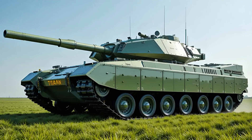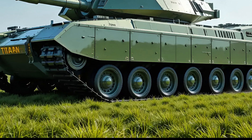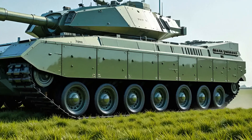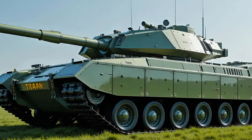The armor now features improved underbody protection against IEDs and mine threats. The addition of the Trophy active protection system is one of its defining features, capable of intercepting incoming anti-tank missiles before they even scratch the surface.